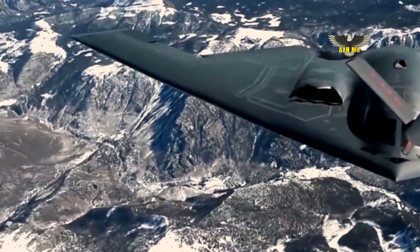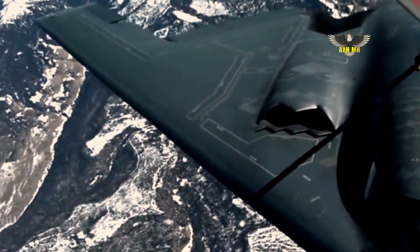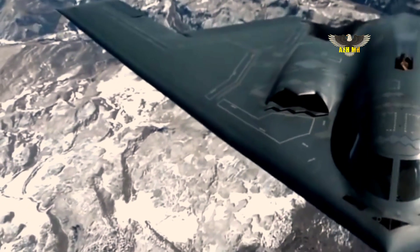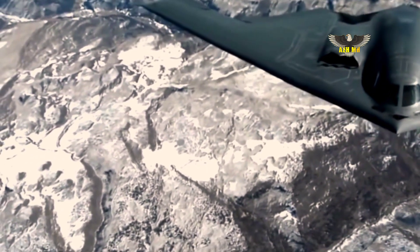The company said maintainability was set as an equally important requirement to stealth performance at the beginning of the program, and long-term operations and sustainment affordability have been a B-21 program priority from the start. Working collaboratively on maintainability with the Air Force, the company said it's driving more affordable, predictable operations and sustainment outcomes.